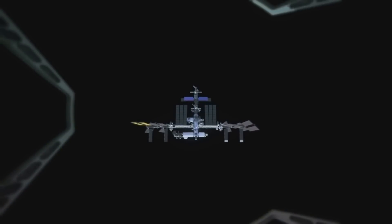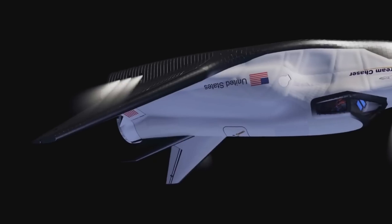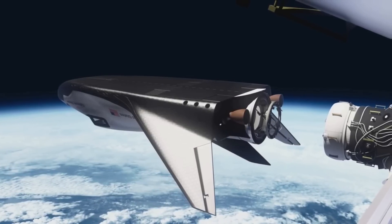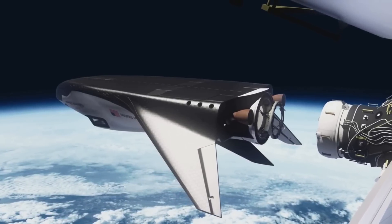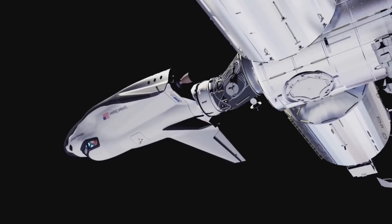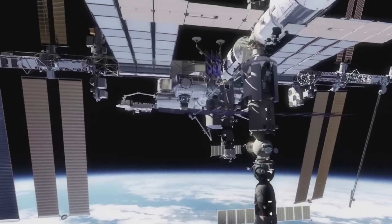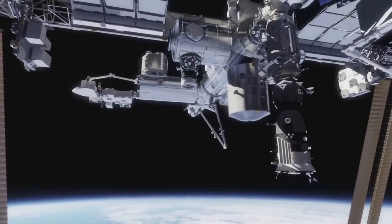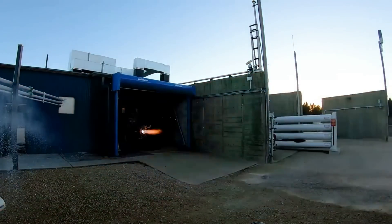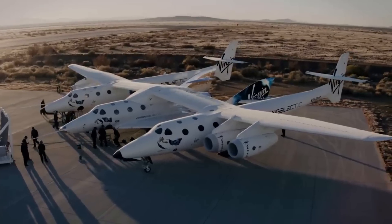This is because Dream Chaser was originally designed as a crewed space plane, in part under NASA's commercial crew program, capable of carrying up to seven astronauts to and from the space station and other lower orbit destinations. On-orbit propulsion was originally proposed to be provided by twin hybrid rocket engines, capable of repeated starts and throttling. At the time, SNC Space Systems was also developing a similar hybrid rocket for Virgin Galactic's SpaceShip 2.